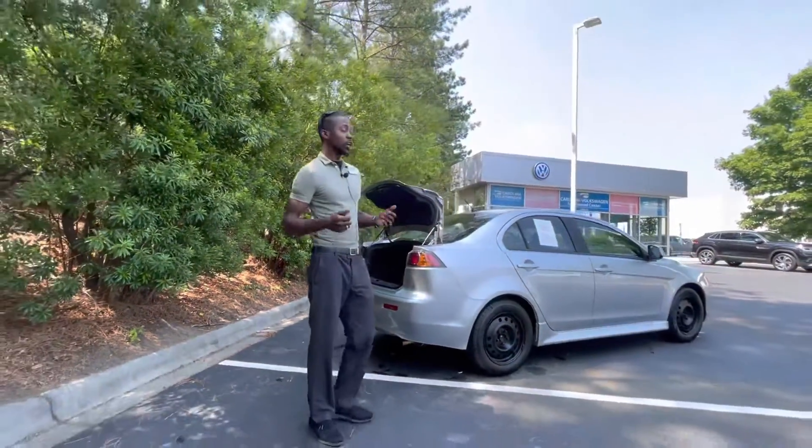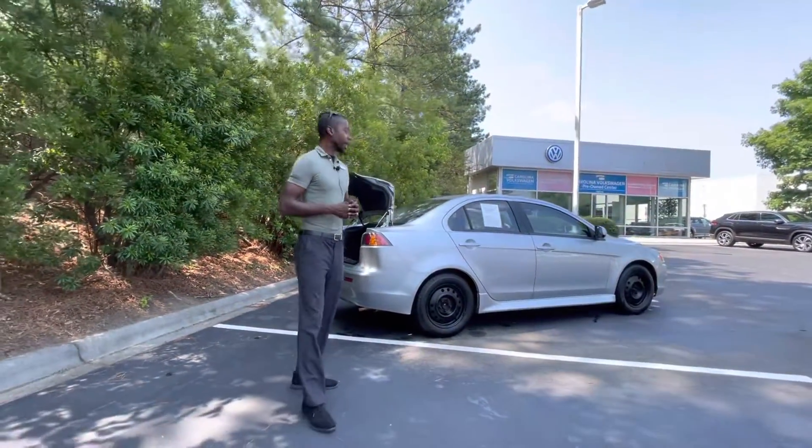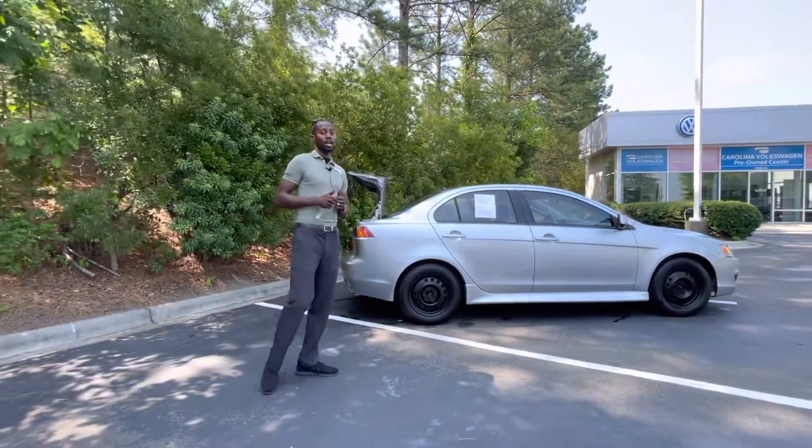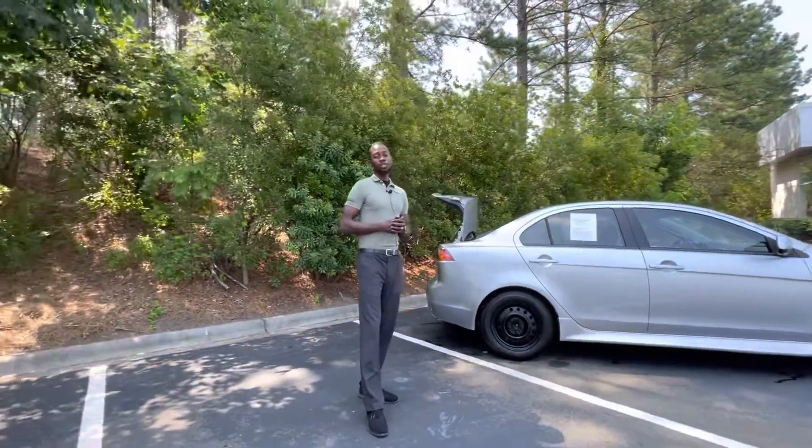This vehicle is in great condition, great price, and great gas mileage. I'm not sure how long this vehicle is going to be here, but it is available. Feel free to stop by and take it for a test drive. My name is Jason, 7800 East Independence Boulevard, Carolina Volkswagen. Thank you so much, and I look forward to seeing you soon.